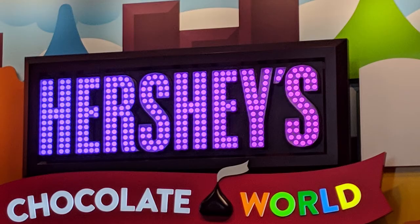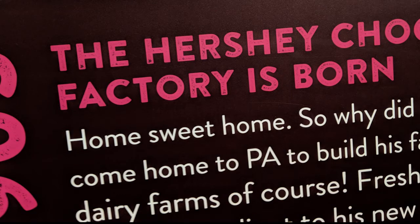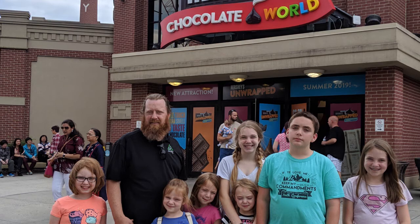They're putting them in packages. And then we go to shipping. Thanks for watching this adventure that we had. We'll see you next time.